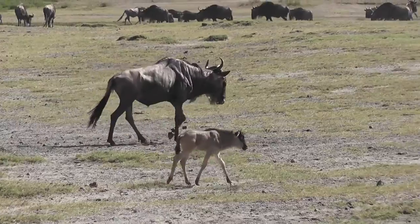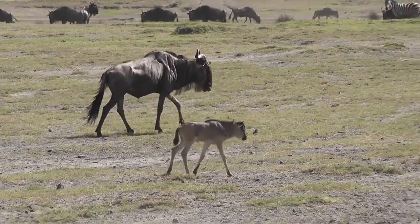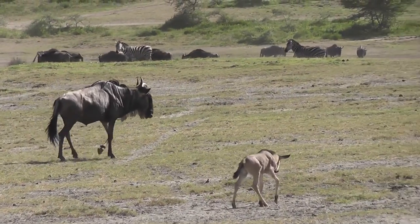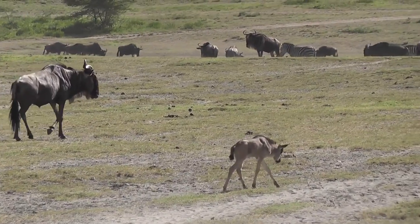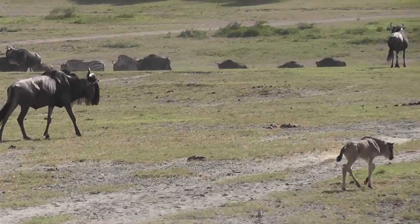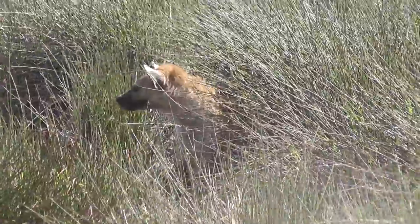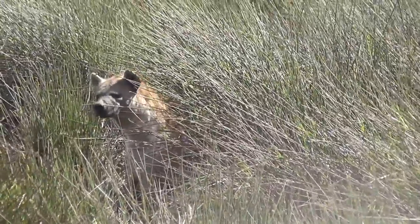A very common and sad sight was when we saw a wildebeest calf that had been separated from its mother. Other wildebeest won't take them on, and zebras will definitely pick on them and chase them off. If it's not reunited with its mother within a very short space of time, it's going to end up as lunch for one of the many carnivores that follow the herds day in, day out.